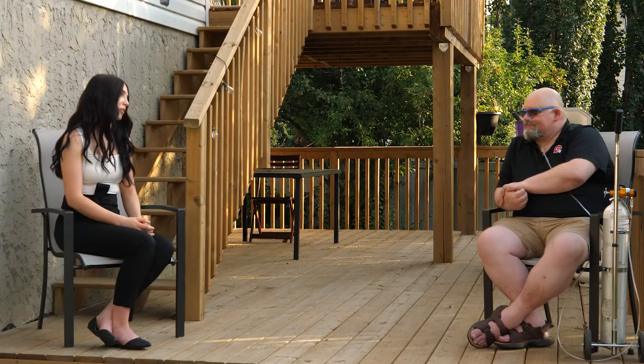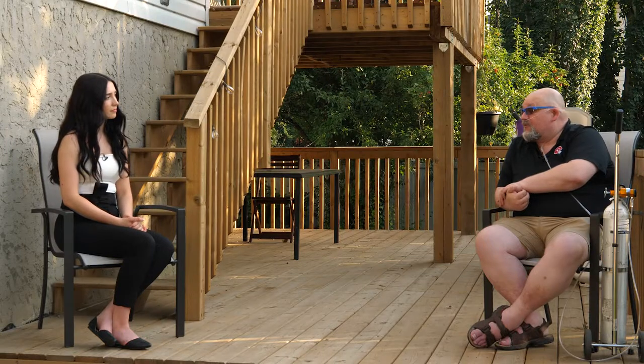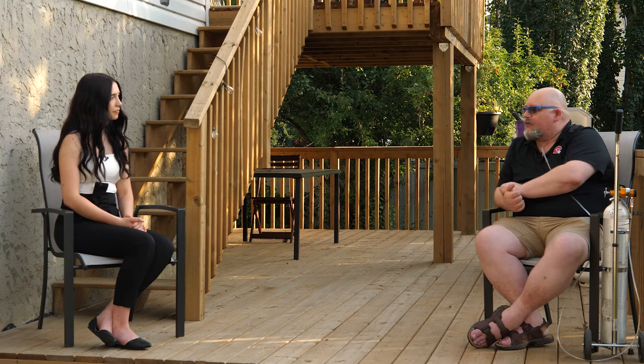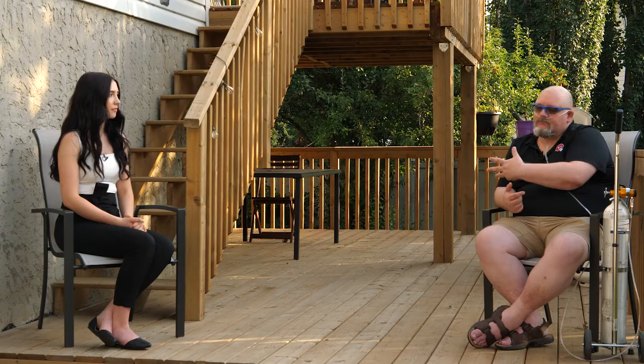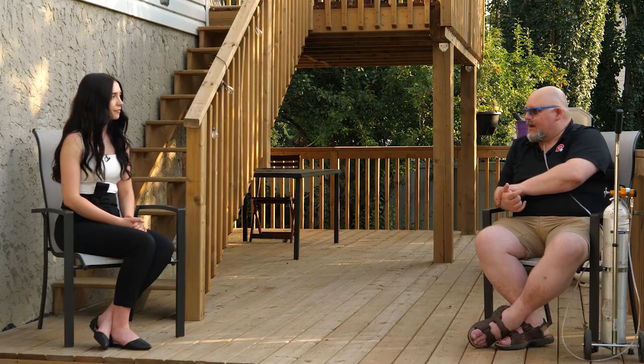So we're going to talk to Cory a little bit about his journey with oxygen therapy. How long have you been on oxygen, Cory? I've been on oxygen since January of 2019, and this wasn't my first go-round. I had had an illness a number of years prior to that which did the initial damage to my lungs, and I spent some time on oxygen surrounding that particular time as well. So it wasn't brand new in 2019 when that happened.